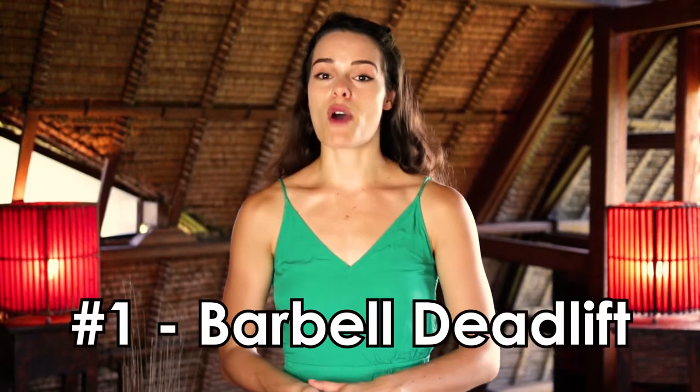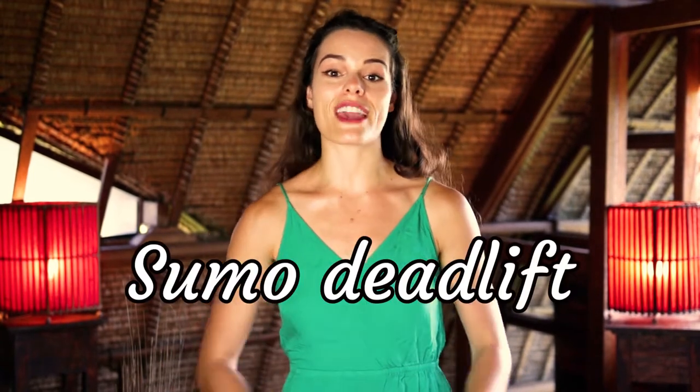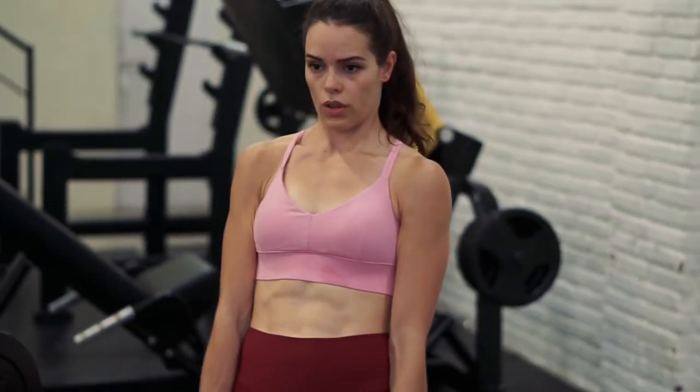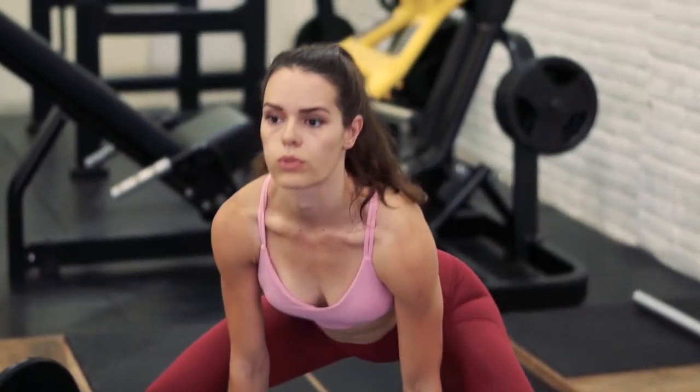The first lift is the barbell deadlift. The deadlift is the absolute king of all strength exercises because it uses so many muscle groups at the same time and requires a lot of strength and energy. My favorite variation is the sumo deadlift, where you have a wide leg stance. This is one of the absolute best exercises for building killer legs with a popping peach. It's not only working your legs and booty super well but also hitting your core, shoulders, arms, and back. The deadlift is a massive calorie burner and a full body workout.